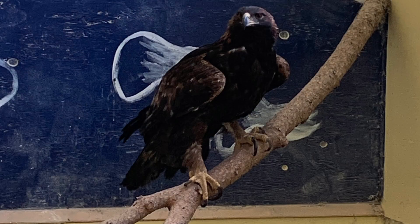Last but not least is our golden girl — Golden Eagle 4-2. This adult female is awaiting her transfer approval from the U.S. Fish and Wildlife Service. She is doing well, and we hope to get her out the door soon.